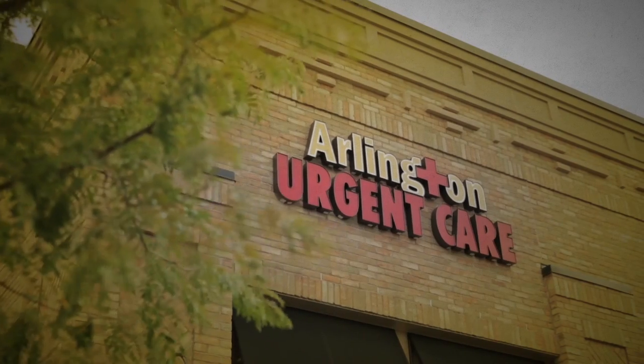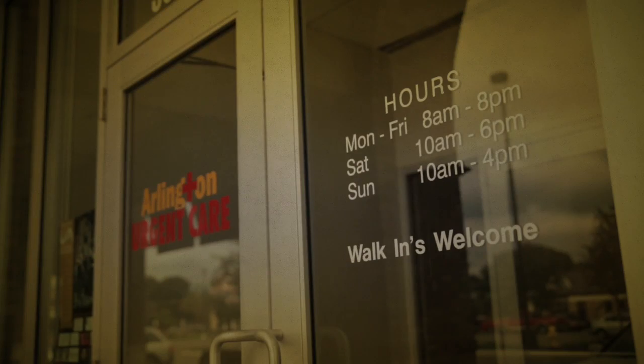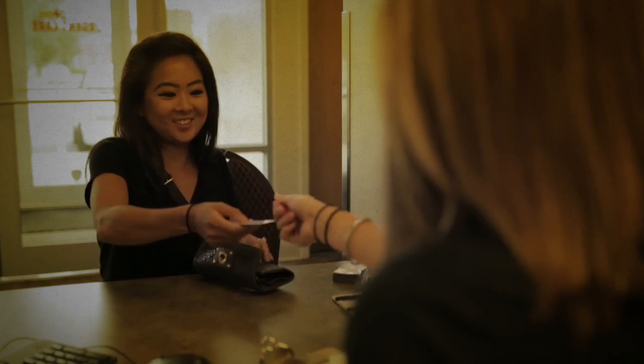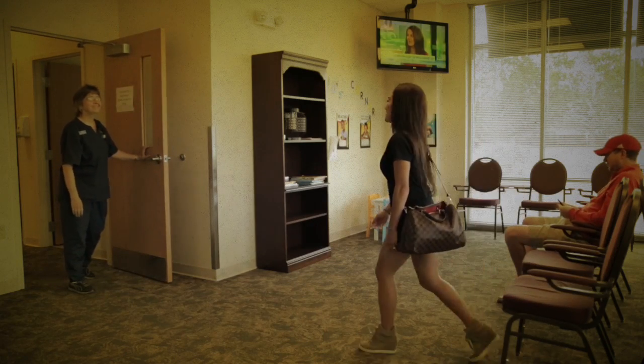Often a more convenient option is a walk-in clinic or urgent care center. With long opening hours, no appointment or prior relationship required, and an ability to deal with a wide variety of medical issues, these retail providers have become extremely popular. They can cost a bit more than a doctor's office, but much less than an emergency room, and typically accept a wide variety of insurance plans.